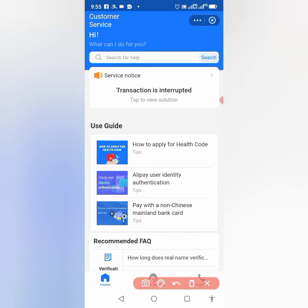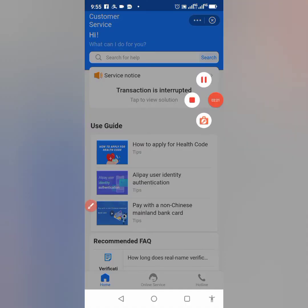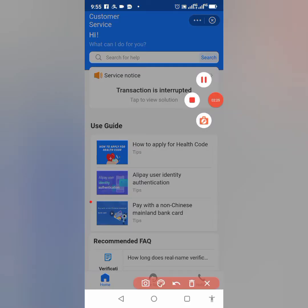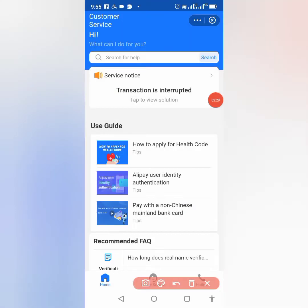You will see the service notice: 'Transaction is interrupted.' Click on 'View Solution' or click on the arrow — either one works. I'll be using the arrow. Click on that particular arrow that I circled.